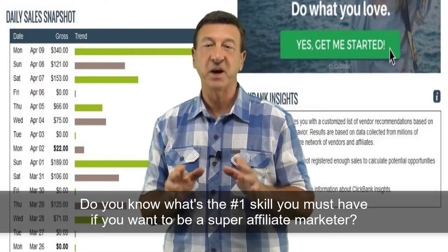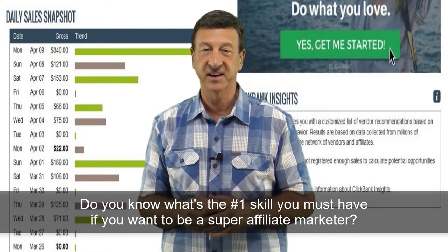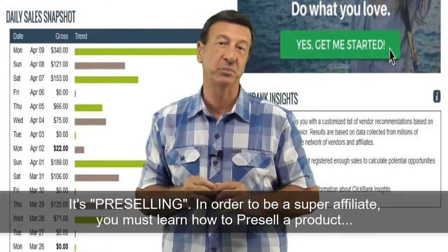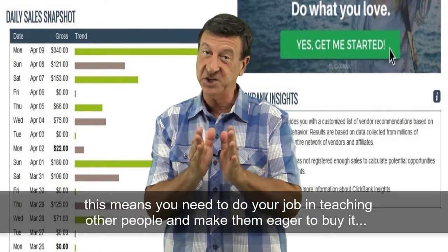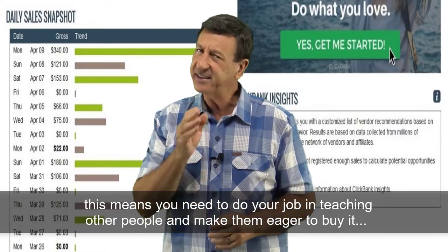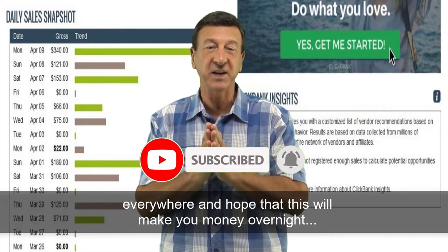Hi there. Do you know what's the number one skill that you must have if you want to be a super affiliate marketer? It's pre-selling. In order to be a super affiliate, you must learn how to pre-sell a product. This means you need to do your job in teaching other people about this product and make them eager to buy it. It's not enough to spread your affiliate link everywhere around and hope that this will make you money overnight.